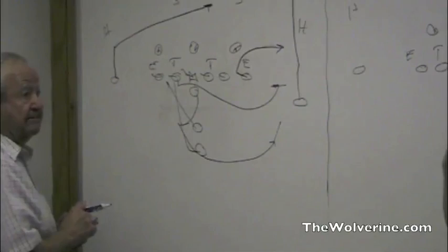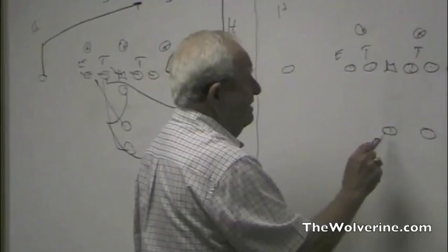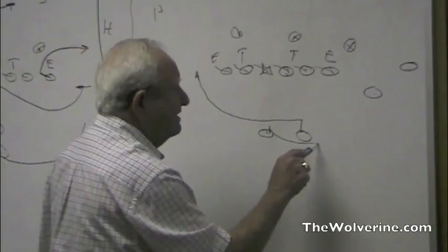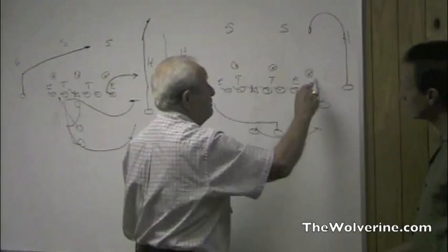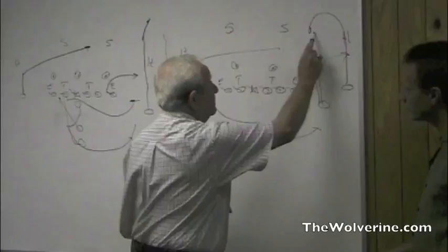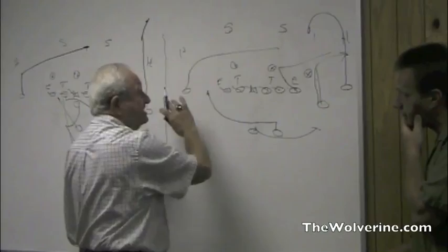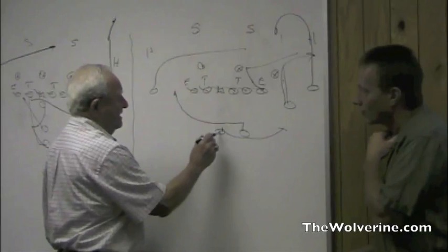That's the basic bootleg out of the I-formation. When you get into the spread, it's exactly the same concept — you show play action left, the back comes, and he fakes to that back going that way, then comes out again on a waggle. You can run a curl and flat pattern, bring a guy back across the front, or use a three-man route clearing out with the tight end coming back underneath. The idea is to make the defense go where the action is, then throw back away from it into open space. With a kid like Devin Gardner who has the ability to run with the football, it makes it a much more effective play.